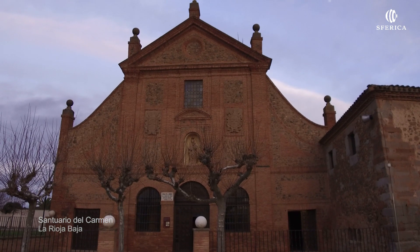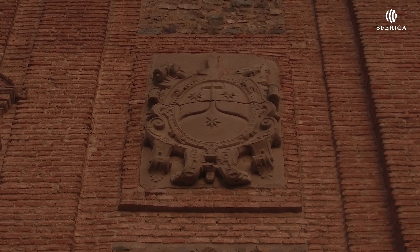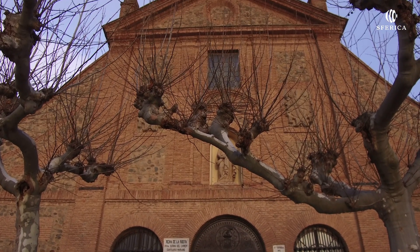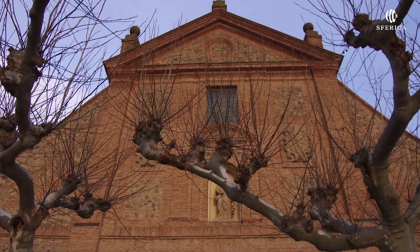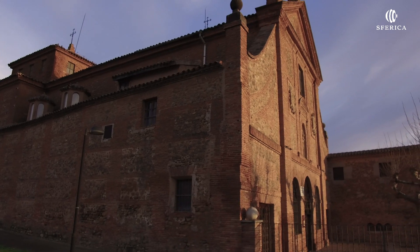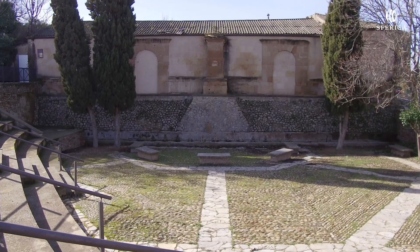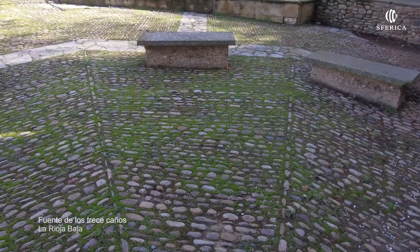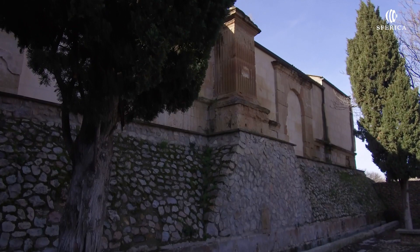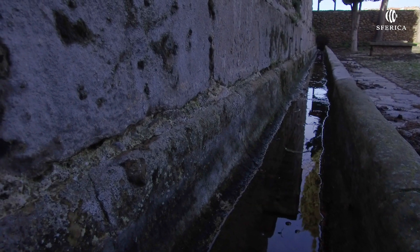El Santuario del Carmen está situado a las afueras de la ciudad, al otro lado del río. En el camino que desembocaba en el puente romano, nos encontramos ante el Santuario de la Patrona de la Ribera, la Virgen del Carmen. La Fuente de los Trece Caños toma su nombre de los trece caños que posee y por los que recorre el agua que se trajo de la antigua fuente Tripona en 1858.